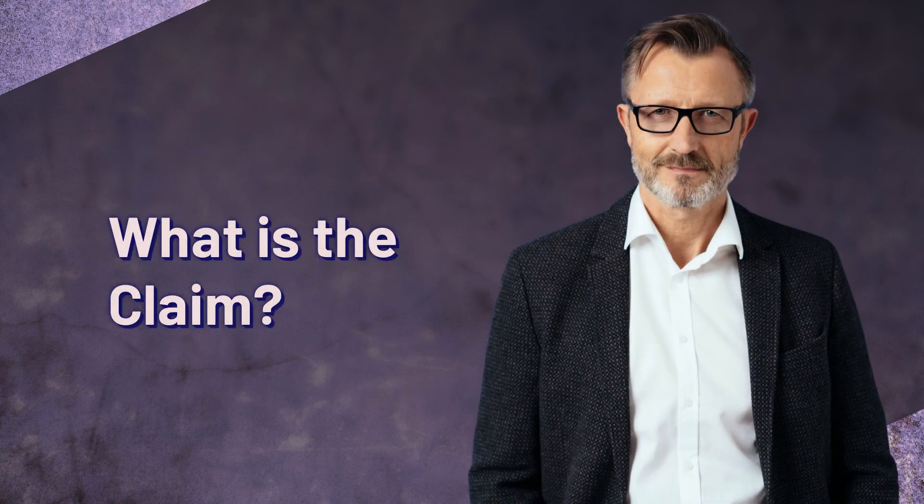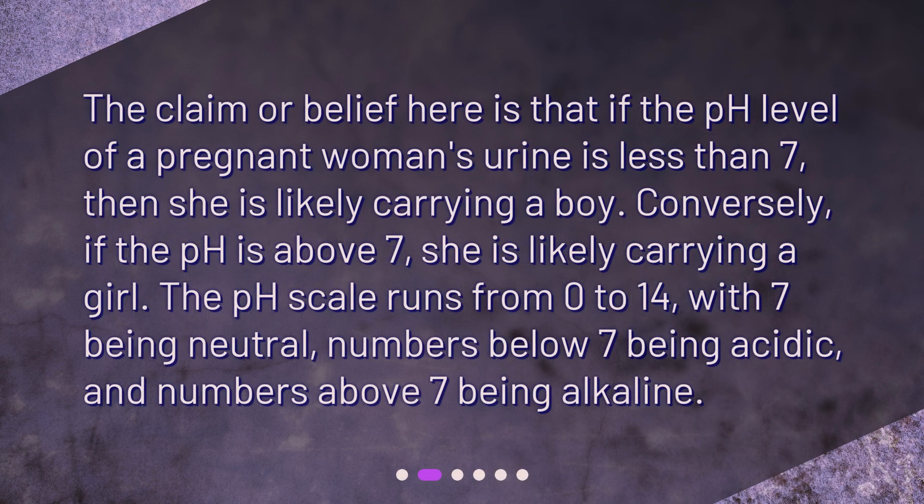What is the claim? The claim or belief here is that if the pH level of a pregnant woman's urine is less than 7, then she is likely carrying a boy. Conversely, if the pH is above 7, she is likely carrying a girl. The pH scale runs from 0 to 14, with 7 being neutral, numbers below 7 being acidic, and numbers above 7 being alkaline.